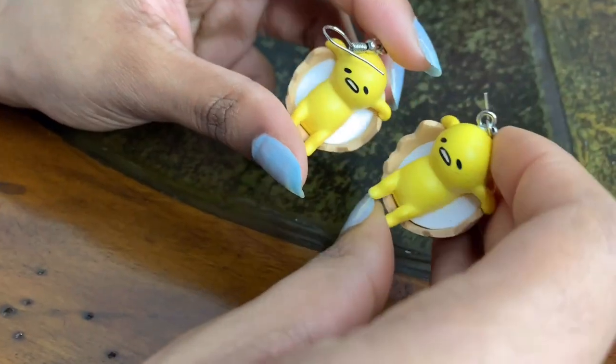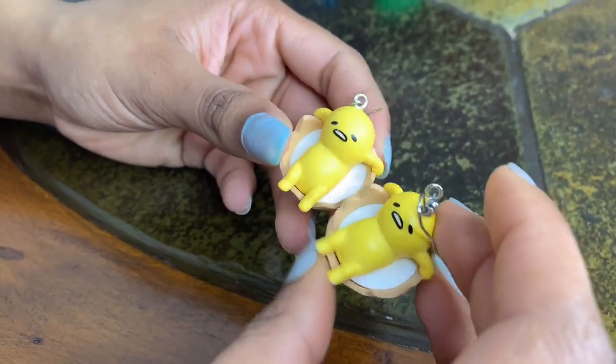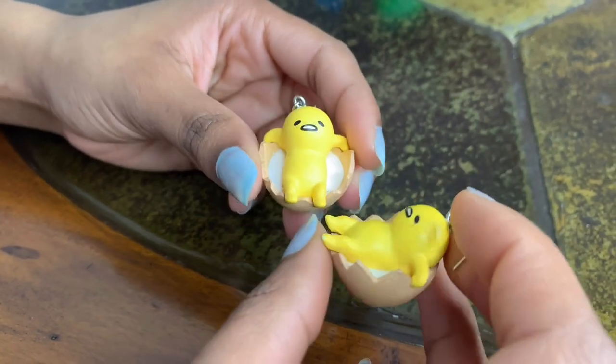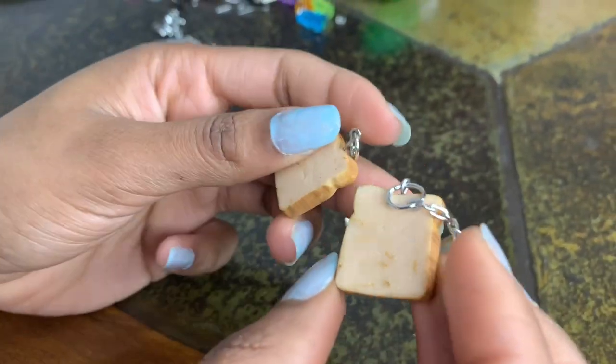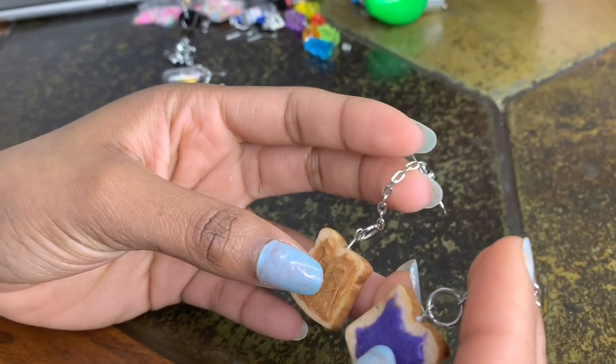This is a gift from one of my friends for my birthday, but I believe she got these off AliExpress — it's Tamagotchi, a little egg. If you've never watched that show... and these peanut butter and jelly ones, my friend handmade these for me for my birthday.